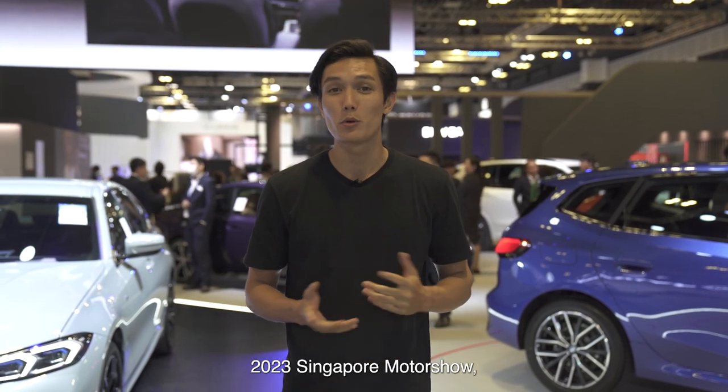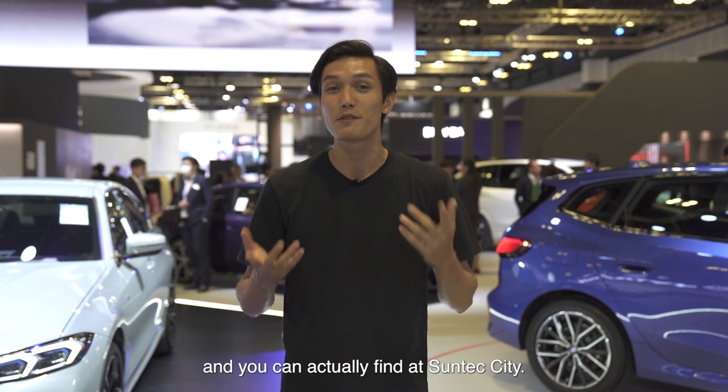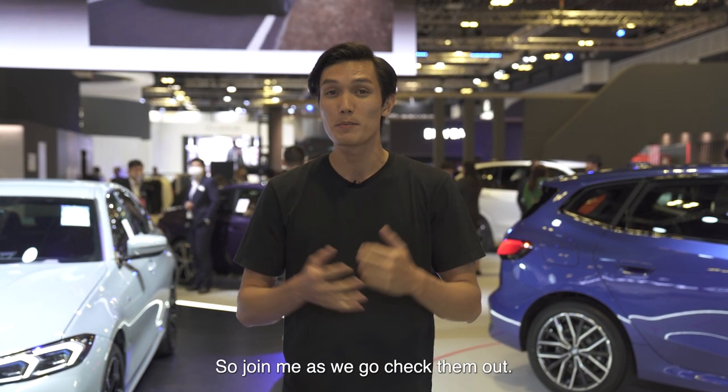Hey guys, we're at the 2023 Singapore Moto Show and today we're going to check out the top sports cars that you can actually find at Suntec City. So join me as we go check them out.